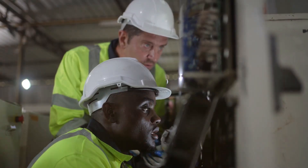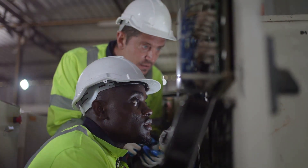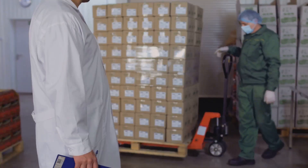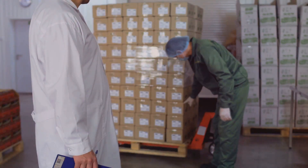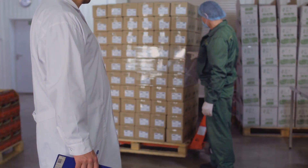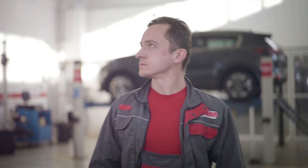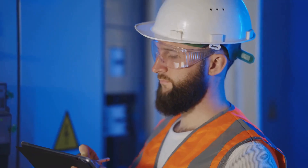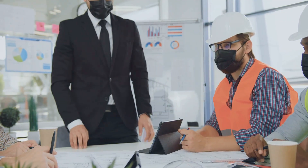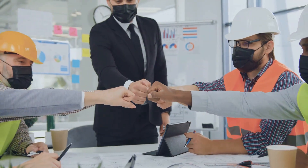Now, let's talk about the skills you need to be a successful quality engineer. First and foremost, you gotta be detail-oriented — you need to have a keen eye for detail and be able to spot even the smallest flaws. You also need to be a problem solver; when issues arise, you need to think critically and find solutions. And, of course, you need to be a team player. Quality engineers work closely with other departments, so good communication and collaboration skills are key.